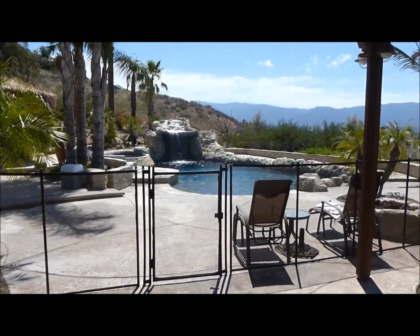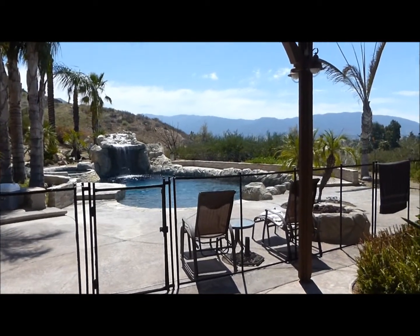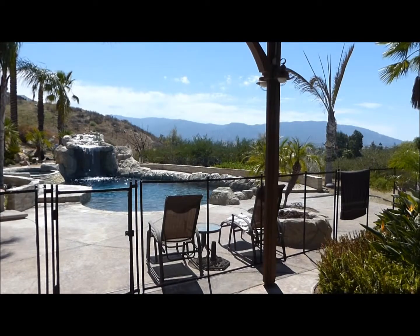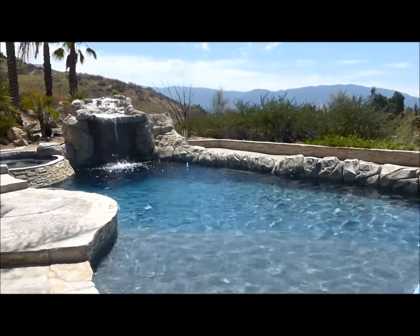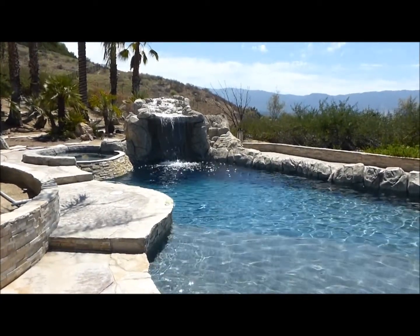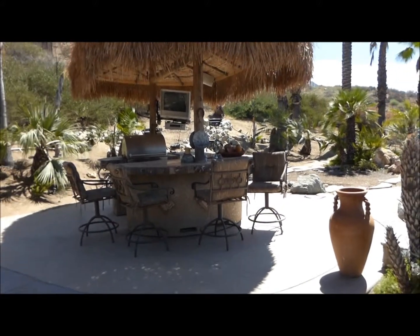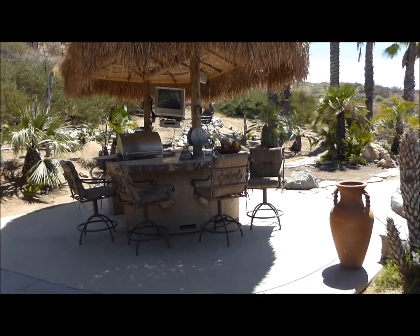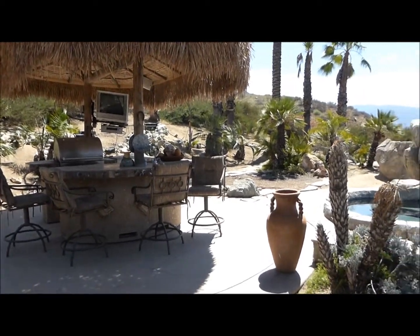Right off the formal dining area is the pool, spa, and the casita. It overlooks the city and you should see the night lights. Can you see yourself and your family enjoying this wonderful pool that has a grotto? At the end of the day, jump into the hot tub. The cabana has got a beautiful stove, television, sink — everything you'd need to entertain.